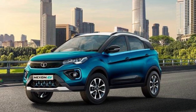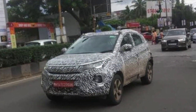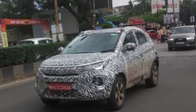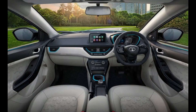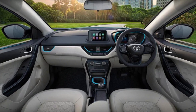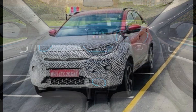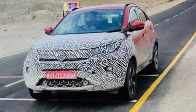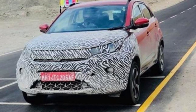The 2020 Tata Nexon facelift will come with a BS6 compliant petrol engine, likely based on the existing 1.2-litre three-cylinder turbocharged motor which currently makes 108 bhp and 170 Nm of peak torque. The power figures are also expected to remain similar. Currently, there is no clarity on whether the company will continue to offer a diesel engine or not, given Tata Motors' plan to end the production of small diesel engines post the shift to BS6.